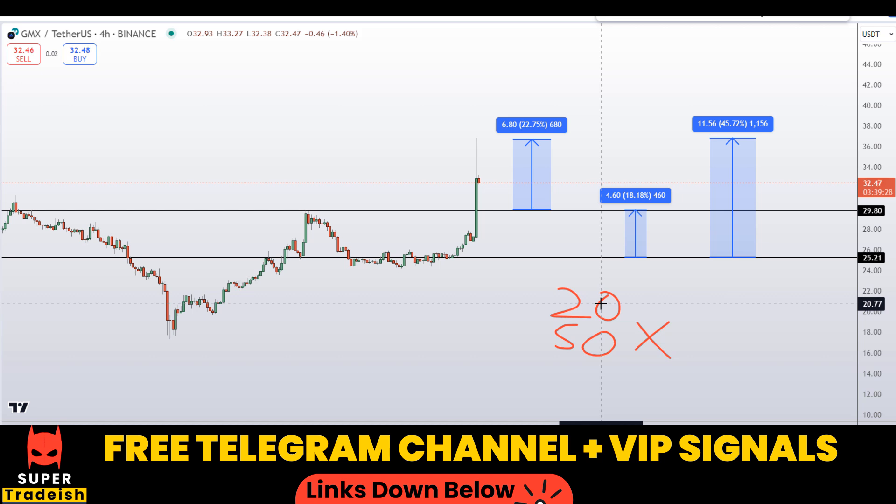I hope you liked this quick video analysis on GMX token. If you did, please smash the like button, subscribe to this YouTube channel, and don't forget to hit the bell notification.